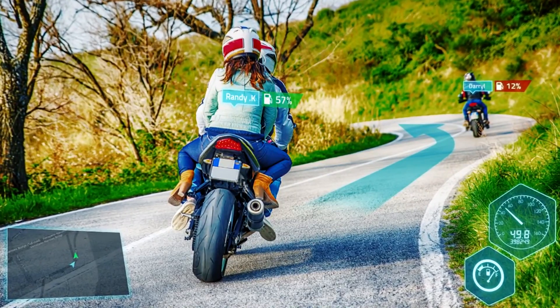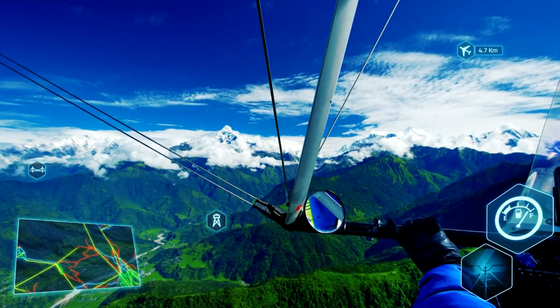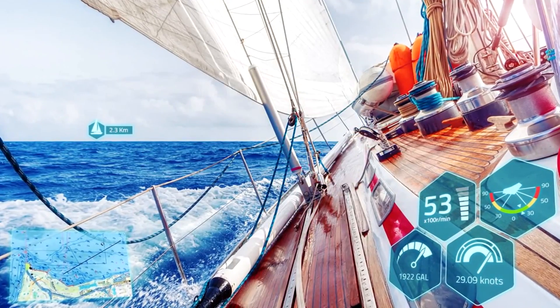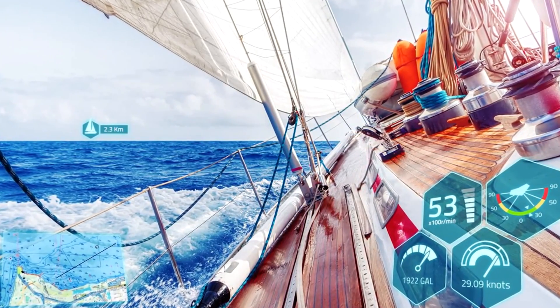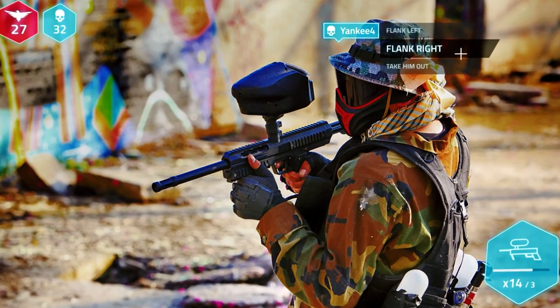In the future, the company is planning to expand their horizons and apply their technology for other sports. The pre-ordering of Ride On is available at the price of $629, while the retail price is $900. First supplies are scheduled for the middle of autumn.